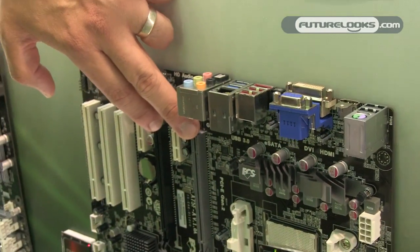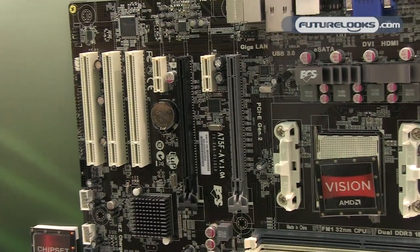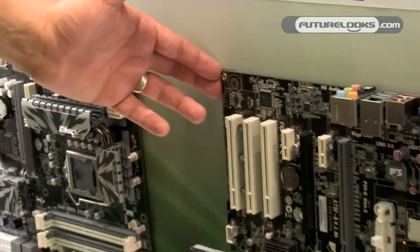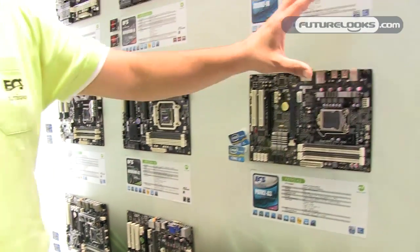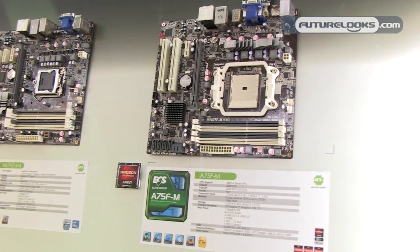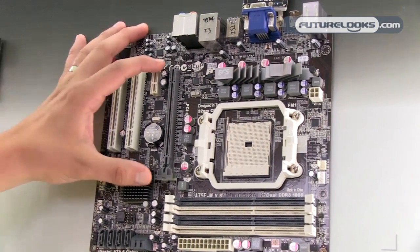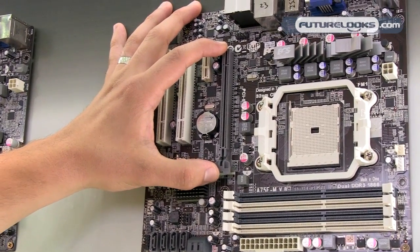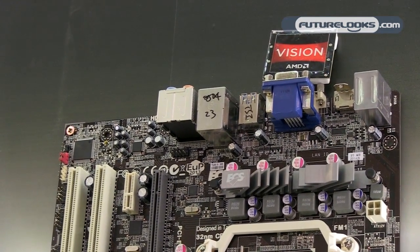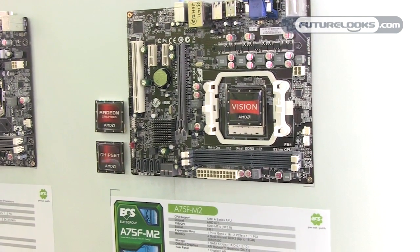If you're not wanting to use the integrated graphics from the CPU, we have your PCI Express 16X for upgradability. We have it in a variety of ATX form factors, and we also have two varieties in the micro ATX form factors. The A75F-M is more compact, a four-slot DDR3 solution with one PCI Express 16X. Again, the option to use your integrated video via VGA, DVI, or HDMI. A slightly cost-down version features a two DDR3 solution with the same onboard video support, VGA and HDMI.